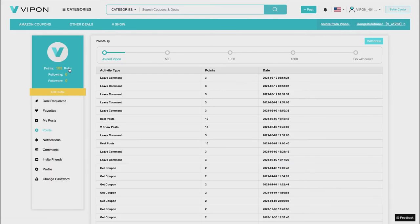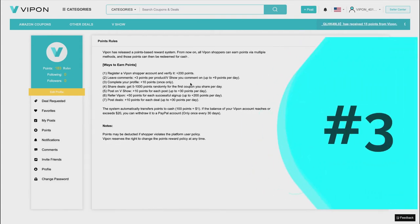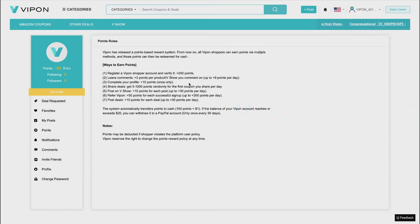Number three is to complete your profile — you get 10 points and that's only one time. It's hard to tell if you've completed your profile without checking your profile page. I think this is a good one to tack onto number one when you're emailing support — ask them to confirm your profile is complete and credit you the 10 points if it hasn't been awarded yet.